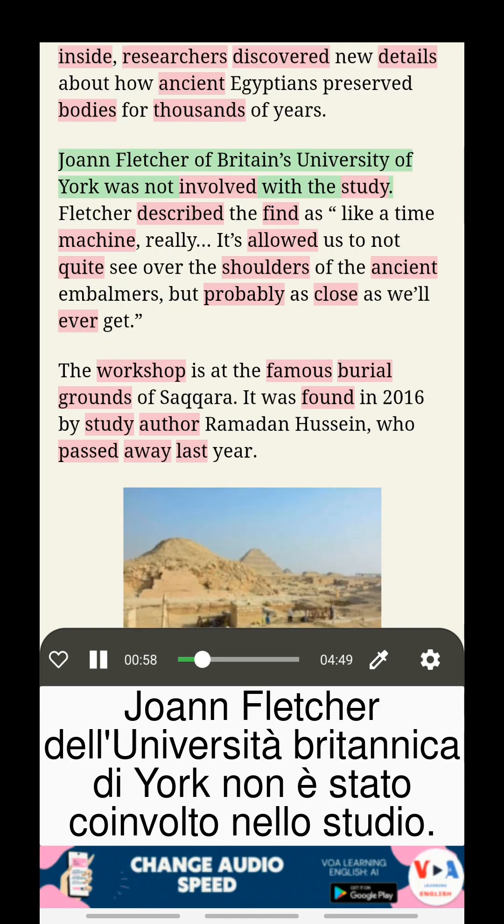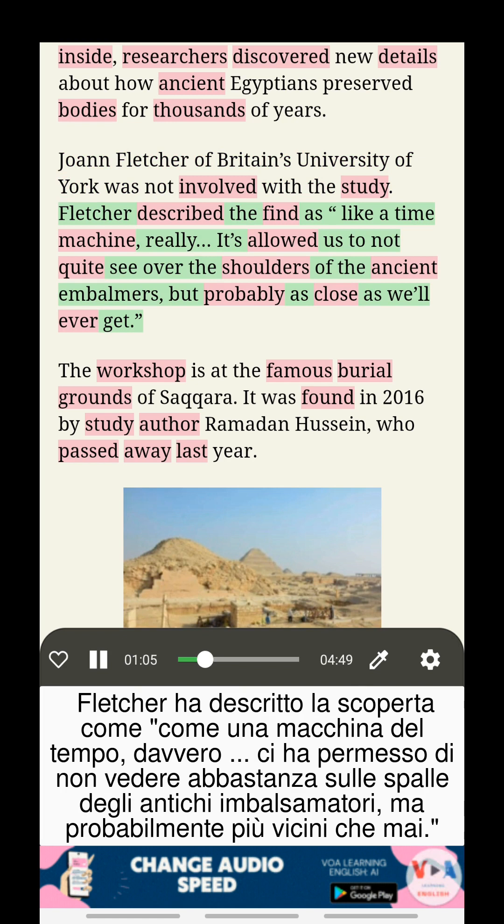Joanne Fletcher of Britain's University of York was not involved with the study. Fletcher described the find as 'like a time machine, really. It's allowed us to not quite see over the shoulders of the ancient embalmers, but probably as close as we'll ever get.'